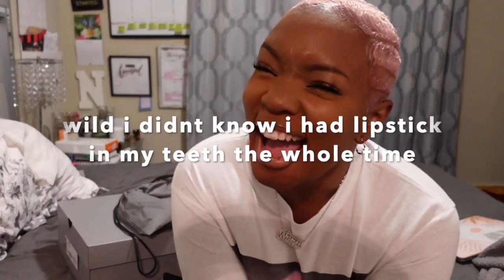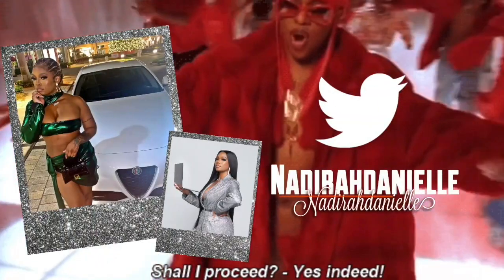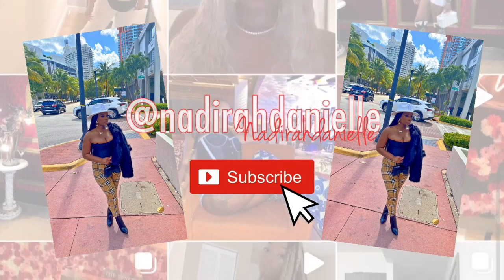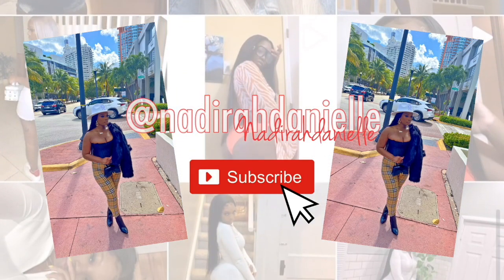Welcome back to my channel, everybody! Uzi's down here. Hi Bubba! Are you excited? You know I'm pushing out the content. Y'all been asking, so I'm delivering.